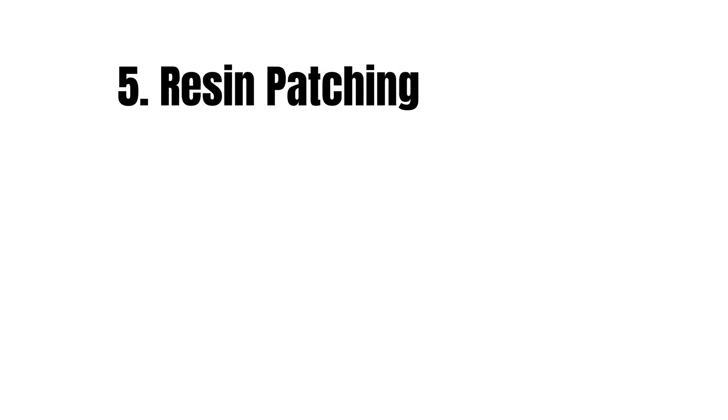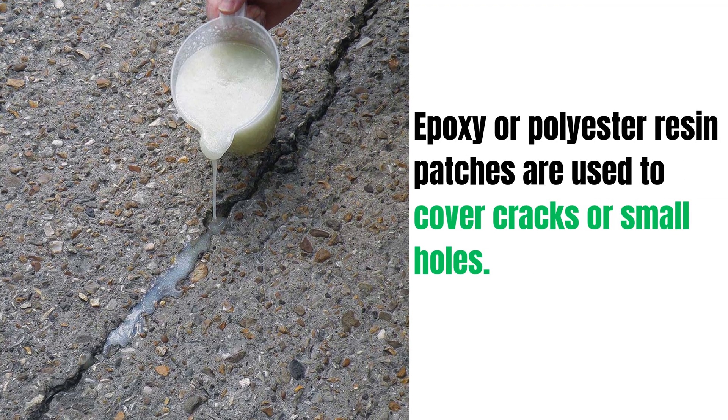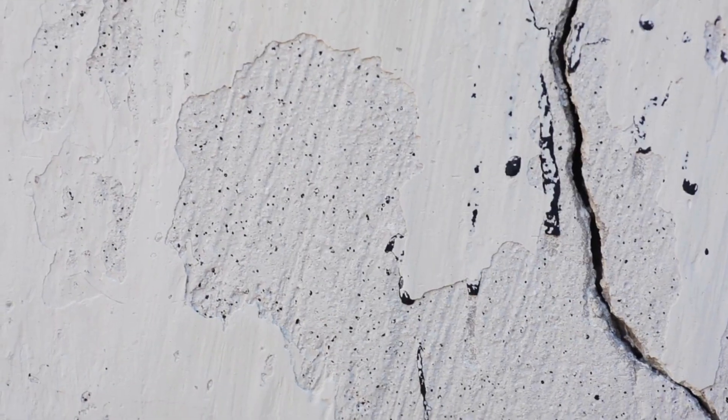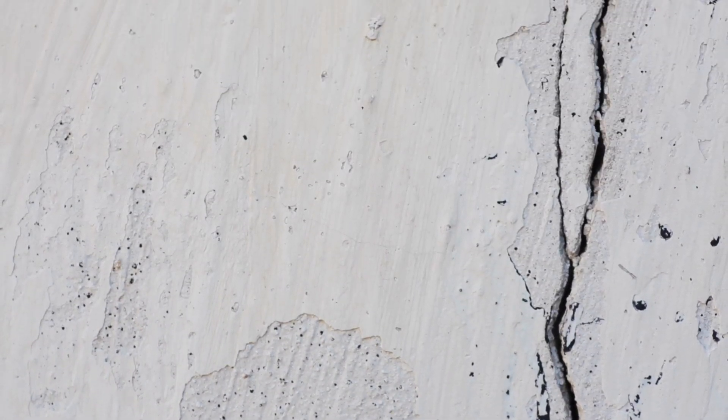Method 5: Resin Patching — best for fiberglass tanks and localized areas in concrete tanks. Epoxy or polyester resin patches are used to cover cracks or small holes. After cleaning and roughening the surface, the patch is applied. Once cured, it creates a strong, watertight seal. This is a quick and economical fix for small, localized leaks.